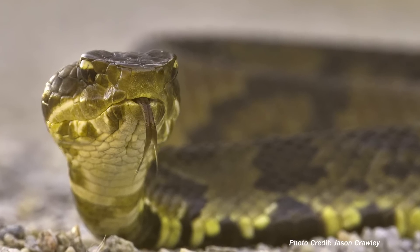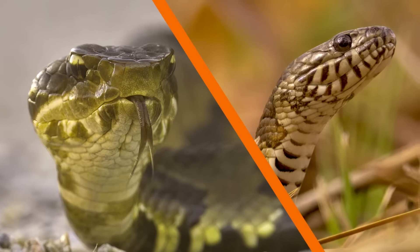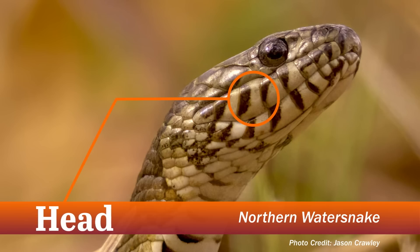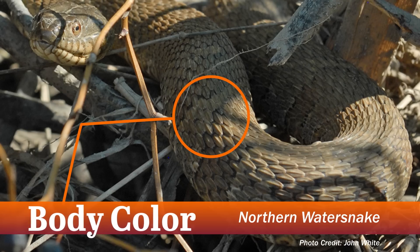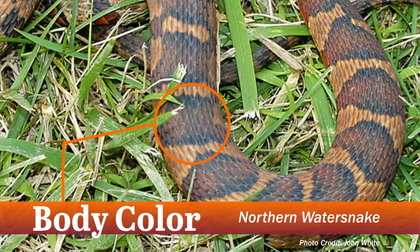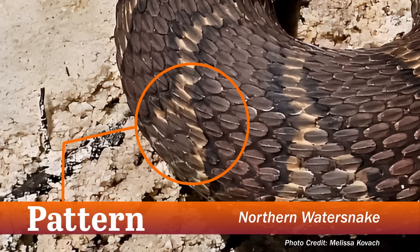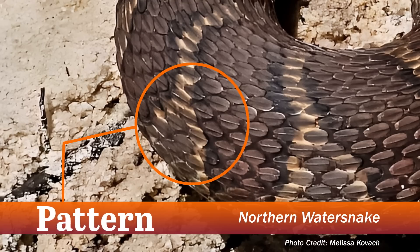Let's take a look at the differences between the northern water snake and the cottonmouth to help with identification when outdoors. When looking at the northern water snake, they have round pupils which are visible from above, and around the mouth you can see vertical lines. The color of its body varies from brown to gray, sometimes with red, yellow, or white. Their pattern on their back consists of alternating large rectangular blotches, and sometimes can resemble a tornado.